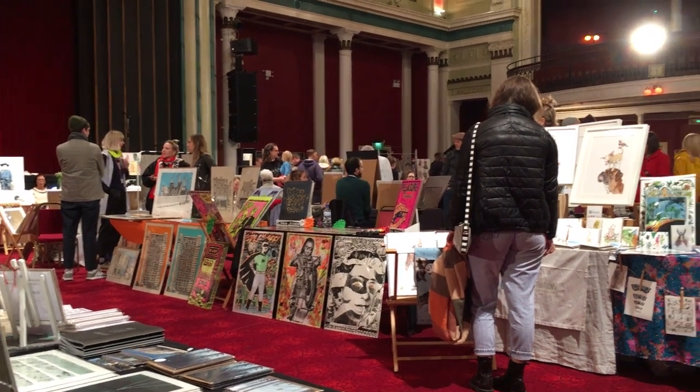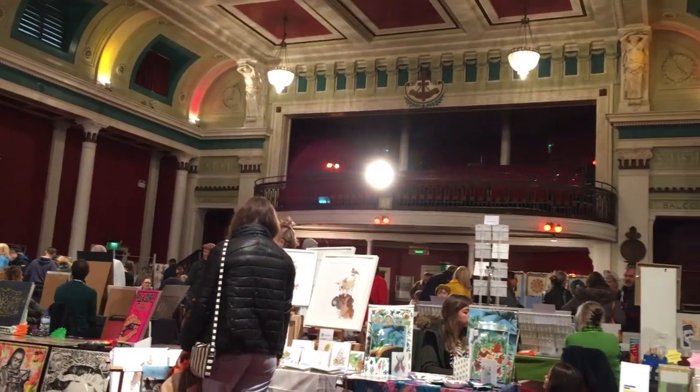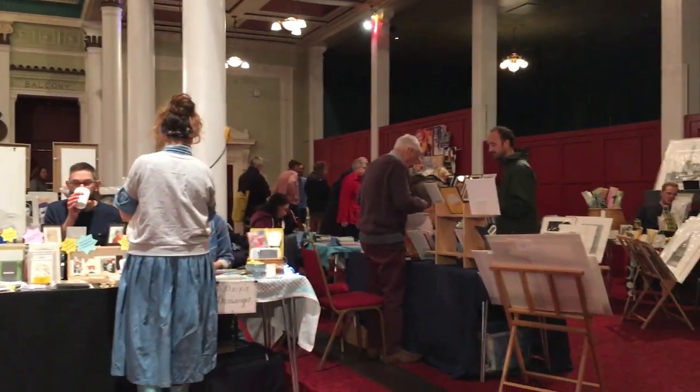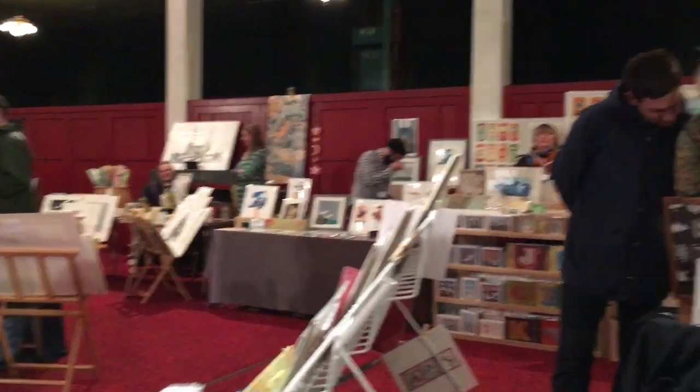So let's talk a little bit about the Ink Print and Paper Fair that I went to. I was in the Winter Gardens in Margate, which is a really beautiful concert hall. It was actually on in two different venues — the Turner and also the Winter Gardens — and it was a lot bigger than I was expecting. There was so much space, and it had music playing. It was a really lovely atmosphere.